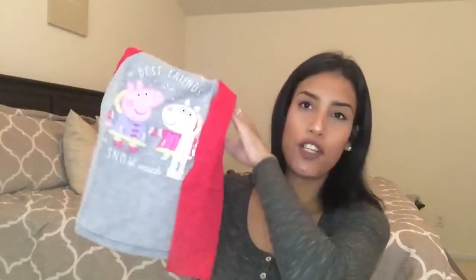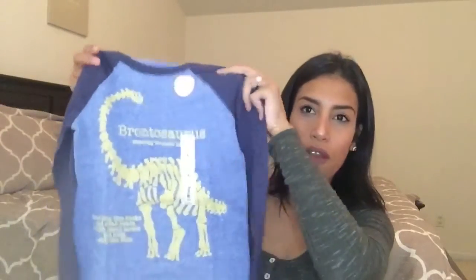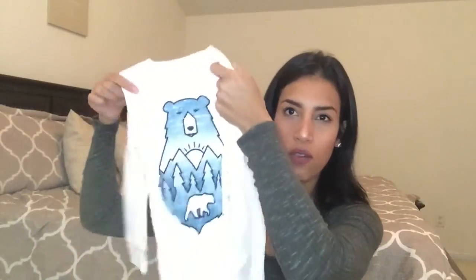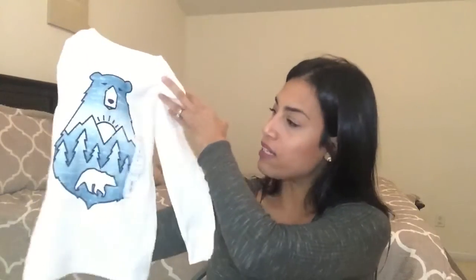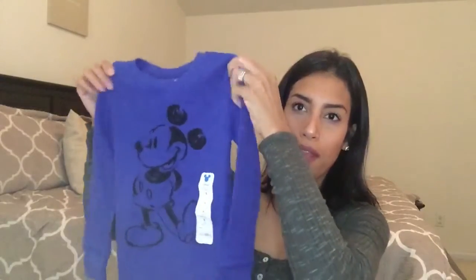The last shirt for my daughter is a Peppa Pig long sleeve — she's obsessed with Peppa Pig, so I had to get it. Originally $13, on sale for $8. For my son, who's obsessed with dinosaurs, I found a really cute dinosaur long sleeve shirt, originally $13, on sale for $8. I also got him a white tee with a cute bear on the front, originally $16, on sale for $10, and a bright blue Mickey Mouse shirt, originally $16, on sale for $8 or $9.